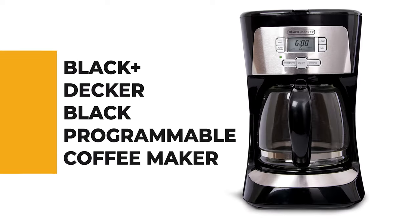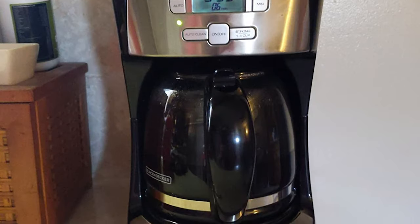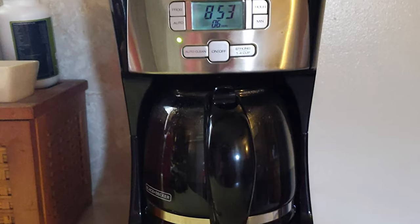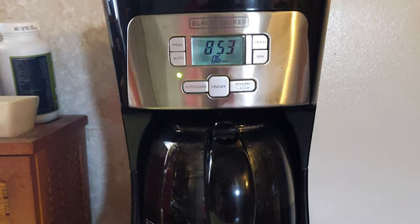Number 7: the Black+Decker Black Programmable Coffee Maker. Have you probably noticed the programmable coffee maker becoming more popular day by day? If you also want to get your hands on one of these kitchen gadgets, then check out this Black+Decker Black Programmable Coffee Maker.